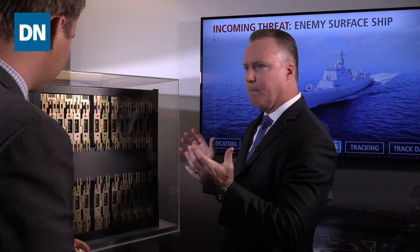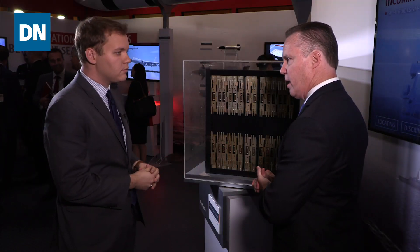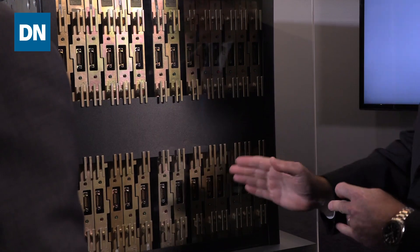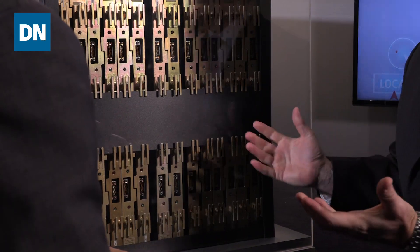Paul, thanks for taking the time to chat with me here at Surface Navy Association. So what am I standing in front of here? Thank you for the time. So this is what we call the radar modular assembly. This is the basic building block of all of our SPY-6 radars. This is a radar onto itself, operates full software configuration, and it has in here a mix of four line replaceable units.